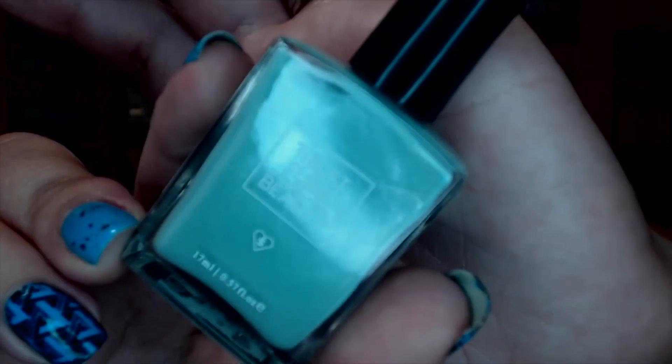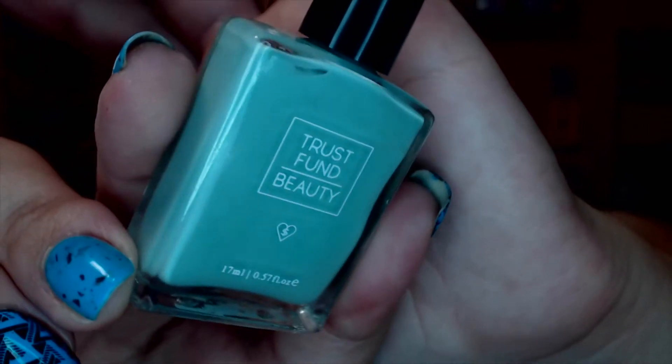I did get to use the Trust Fund Beauty nail polish in 'What's a Budget.' I've gotten several of these Trust Fund Beauty polishes already. This one was a really nice mint green with a silver shimmer. I do like the formula, but I didn't care for this particular color — I didn't think it was that unique. Trust Fund Beauty is kind of an expensive brand, so I wouldn't specifically recommend this color, though there are other colors in the line I would recommend.